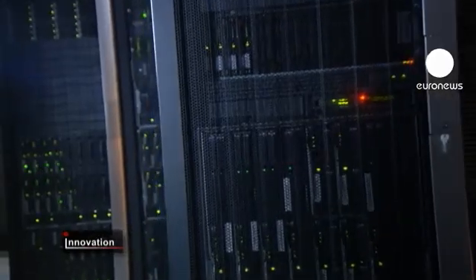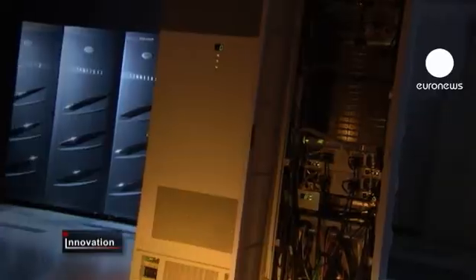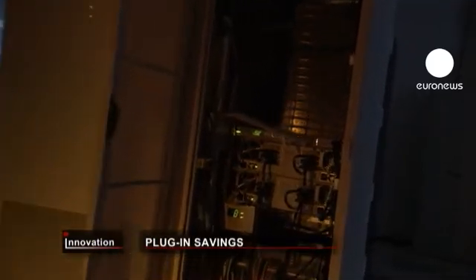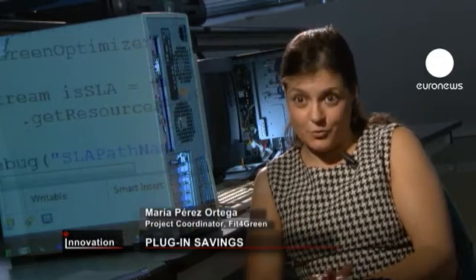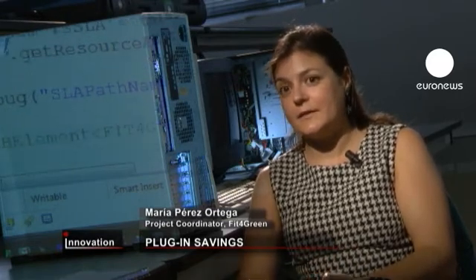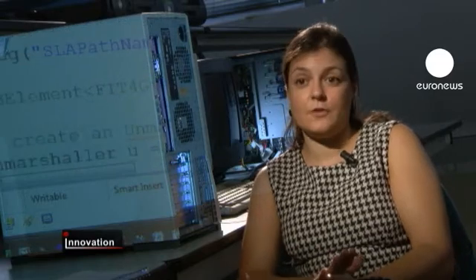Another technical hurdle was to make sure the plug-in, which is free, saved energy across all sizes of data centre. The commercial solutions only work when your hardware is theirs. Our plug-in can work with whatever environment, whatever hardware you have, independently of the platform that you have in your data centre.